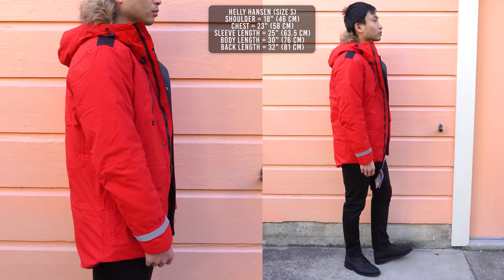Alpha Industries started off as a clothing contractor for the US military. The N3B jacket became the official jacket for US Air Force pilots, made to handle temperatures as low as negative 60 degrees Fahrenheit. Fast forward to today, Alpha Industries no longer supplies clothing for the US military, but the overall look and design hasn't changed. The only thing that's changed is the material — they no longer use real down feathers or fur. Everything in this jacket is now synthetic.